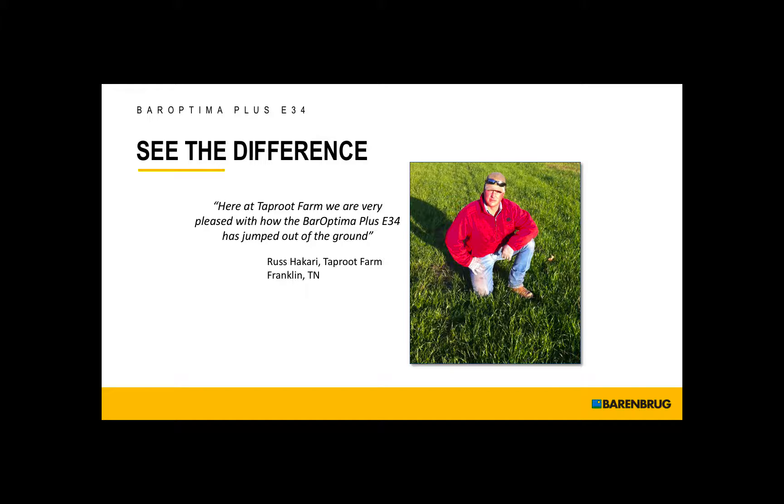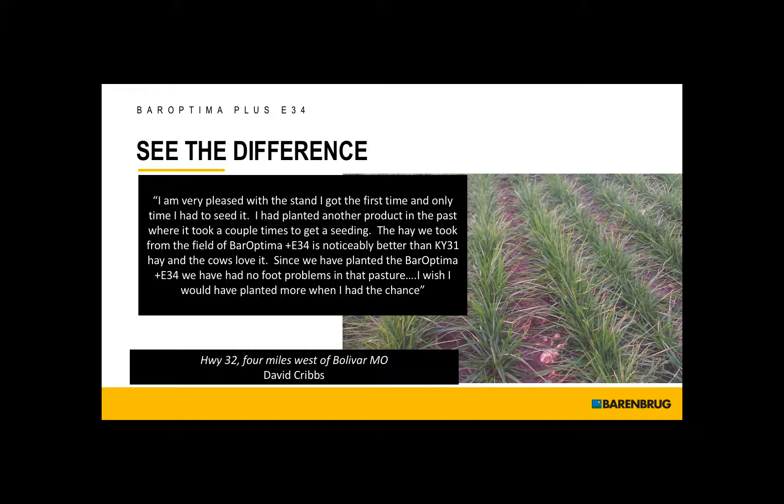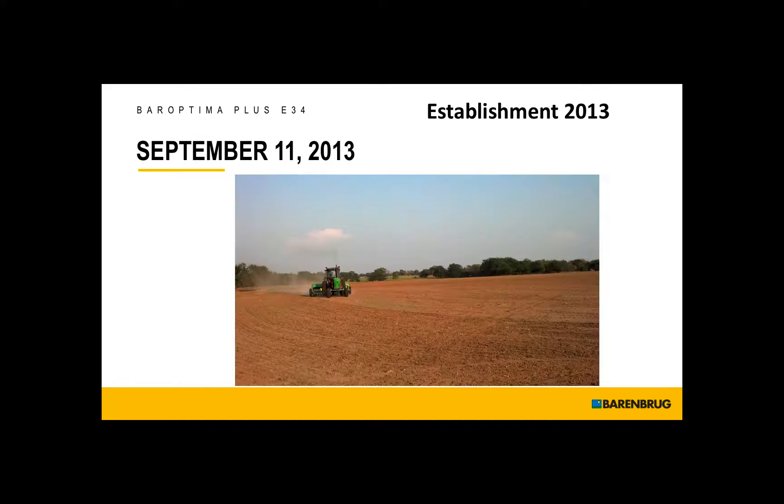Russ Hikari reports they are very pleased with how the BarOptima Plus E34 has jumped out of the ground — it's very quick to grow, with very good emergence, and has better late spring and early summer growth than any other fescues they have. David Cribs states he's very pleased with the stand he got the first and only time he had to seed it. The hay taken from the field of BarOptima Plus E34 is noticeably better than Kentucky 31 hay, the cows love it, and since planting BarOptima Plus E34, they have had no foot problems in that pasture.